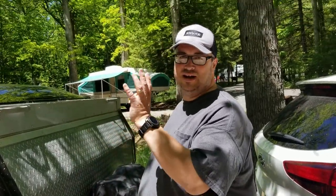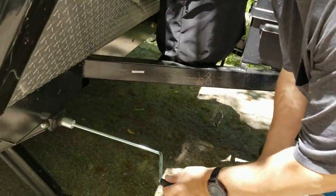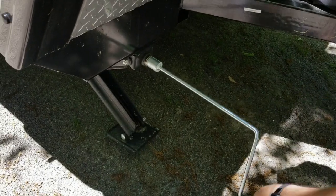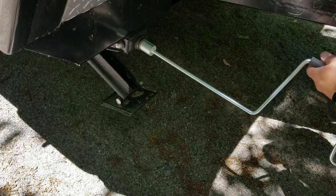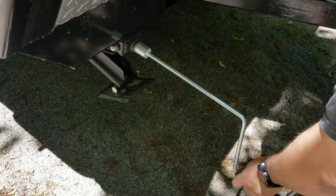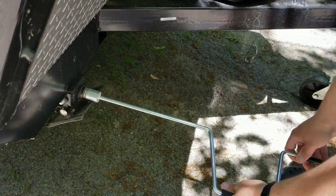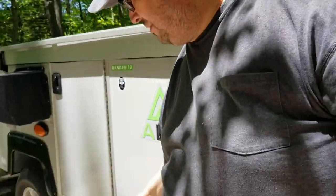We got everything packed up. Lowered the A-liner — I'm not going to show you how to do all that because most of you have seen that on YouTube already. But I'm going to raise the last stabilizing leg here. I disconnected the power, turned off my fridge. All the water is drained. And I want to remind all of you — make sure you put your step up.